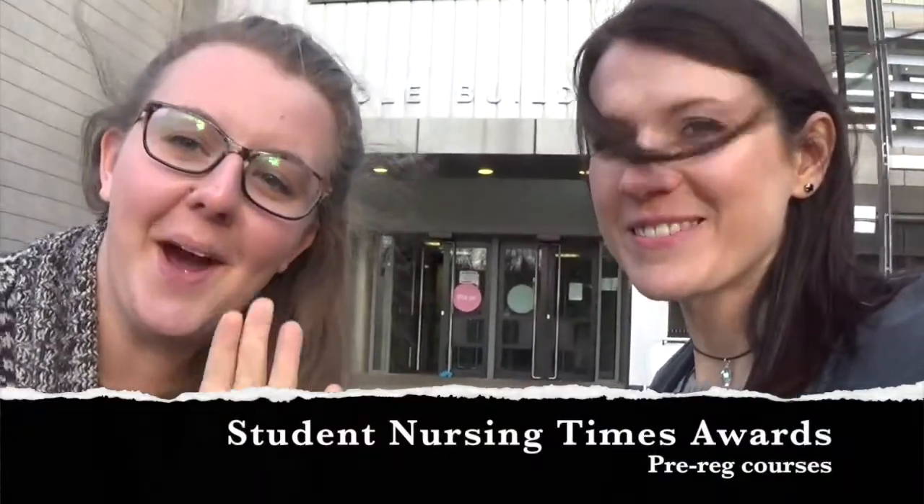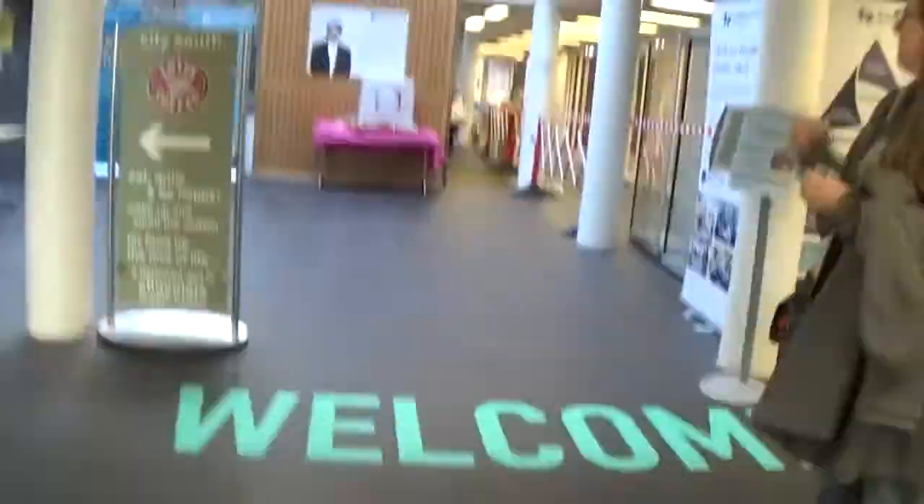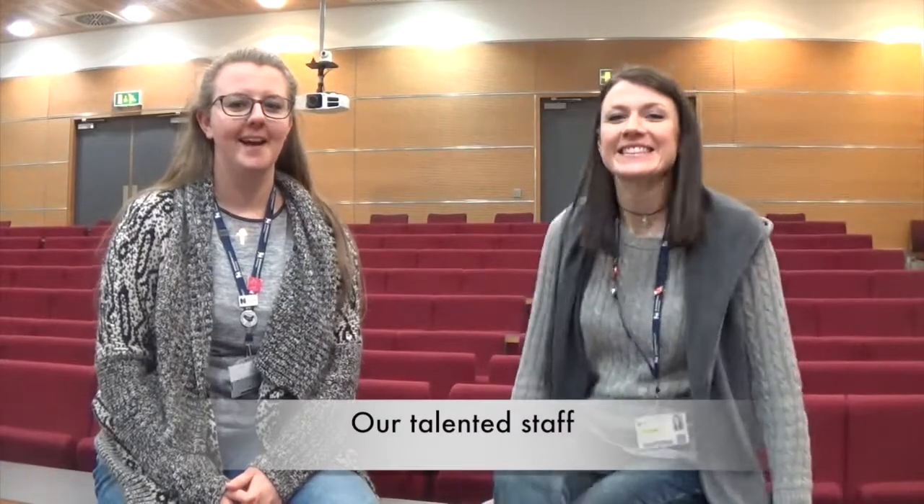Hi, I'm Claire Carmichael and I'm Debbie Brennan, and we're here to tell you all about how amazing BCU is. We think the recipe for success starts with the amazing and talented staff that our university employs. Because of these staff, they're so passionate and motivated and they really inspire you to do better as a student and become a better nurse in yourself, and that's just amazing.